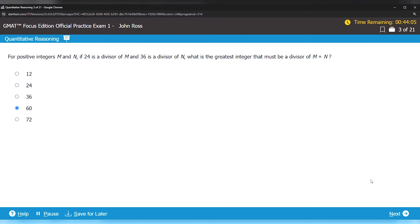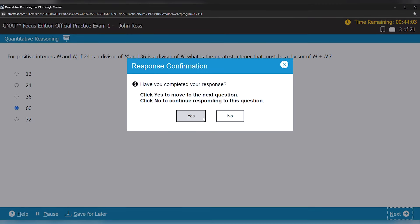Before we dive right in, let me quickly talk about those exam changes. The classic version of the GMAT that's been around for about the past 20 years or so has officially changed to the GMAT Focus. The updates are actually pretty significant.